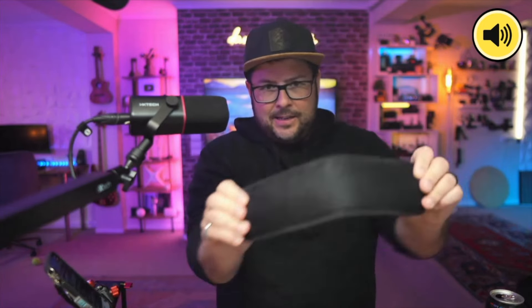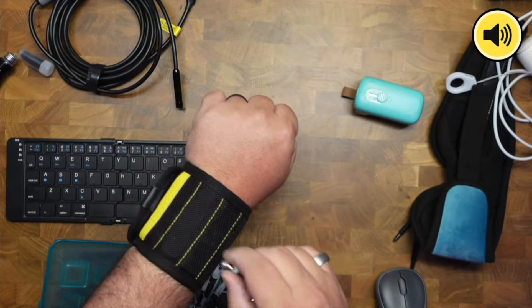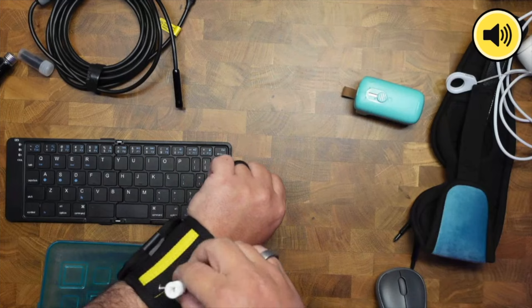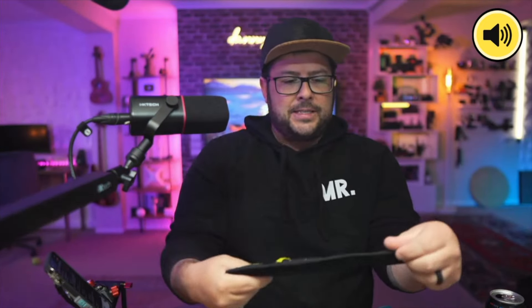This one is called the Mag Snap magnetic wrist strap. Remember snap bracelets? It's something like that. If you're doing any home projects or construction, this is great because you usually have a bunch of screws or nails in your hand and you don't want to put them in your pocket. That's how that works — you just keep them magnetically around your wrist. There's also a little pocket here so you could put something in there.